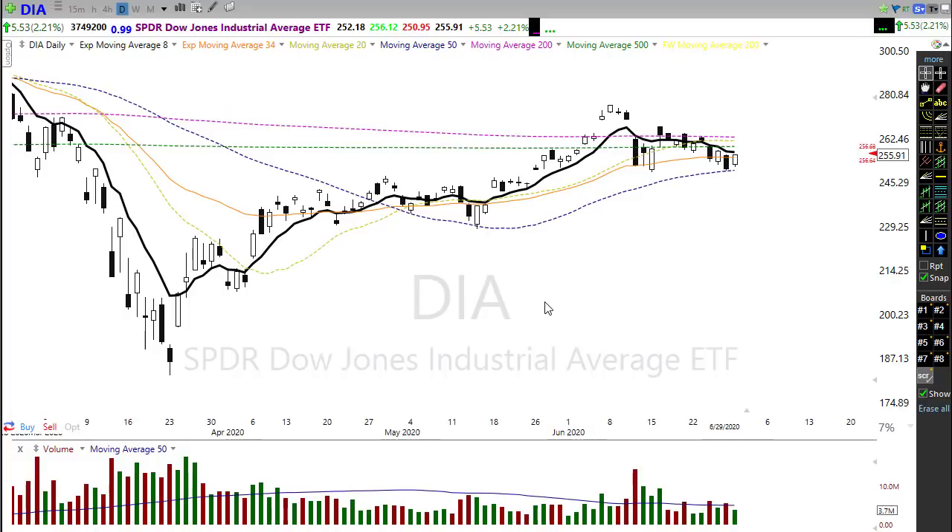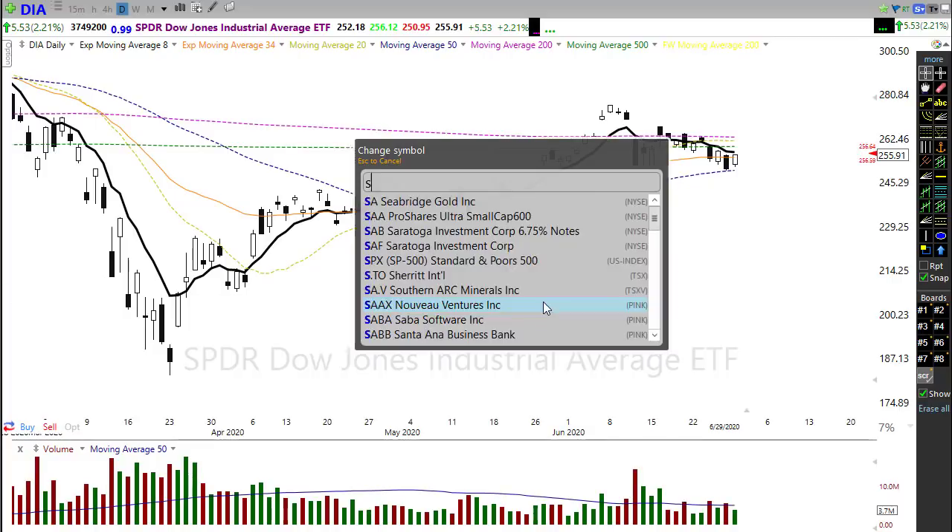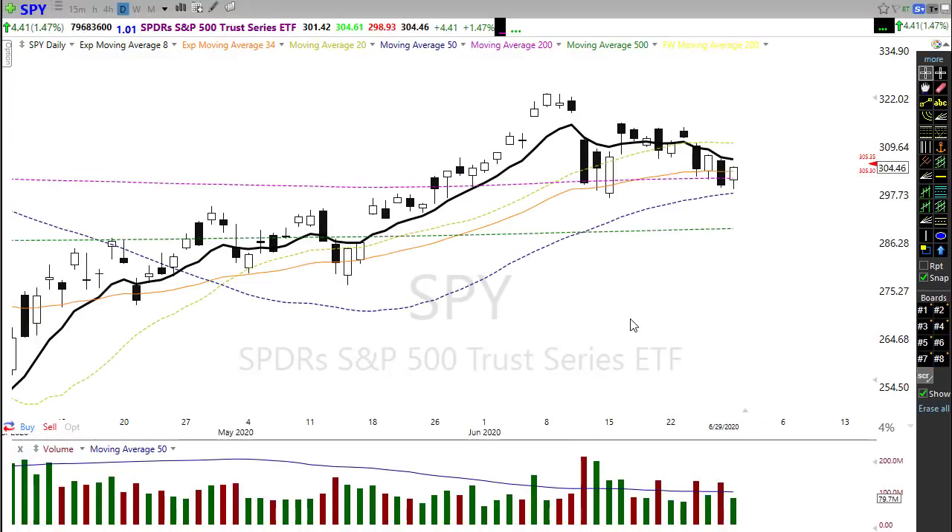SPY has a slightly more bullish case in that we held the 50-day moving average, and yesterday we rallied back above the 200-day moving average, leaving behind what's called a piercing pattern where we break a big down day by more than 50%. Unfortunately, we were not able to break the overall downtrend and couldn't even get back above the 8 exponential moving average — the T-line or trigger line. There's hopefulness, but the rally wasn't all that impressive overall.